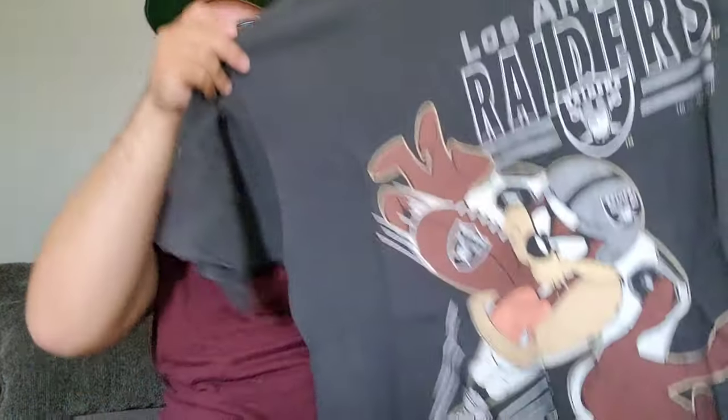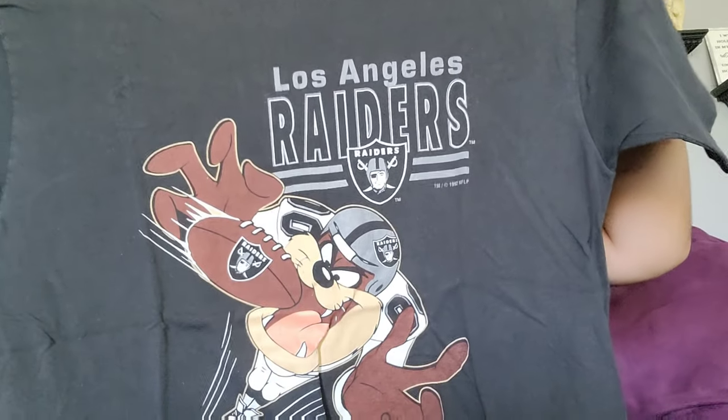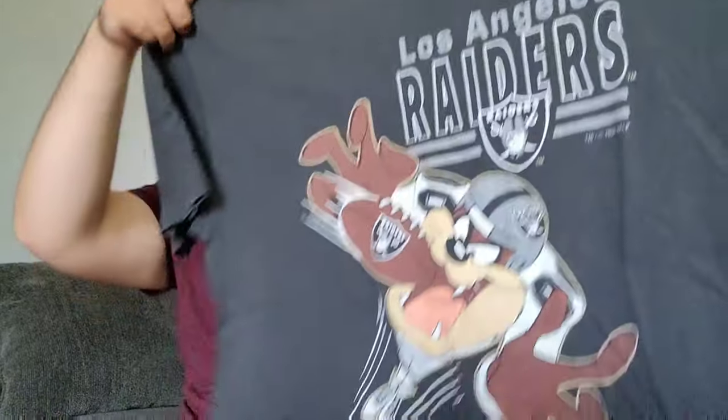This is one of my favorites right here and you'll see why — Looney Tunes! I love Looney Tunes. This is Tasmanian Devil, LA Raiders. I picked this one off eBay too. It's from 1995 — that was their last season in LA. Definitely definitely one of my favorites.